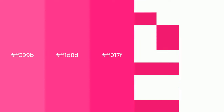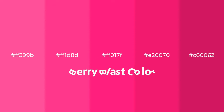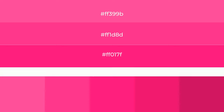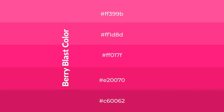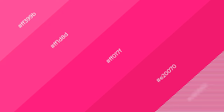Warm shades of Berry Blast color with a red hue for your next project. To generate tints of a color, we add white to the color. Tints create light and exquisite emotions. To generate shades of a color, we add black to the color, and it is used in patterns, 3D effects, and layers. Shades create depth and drama.